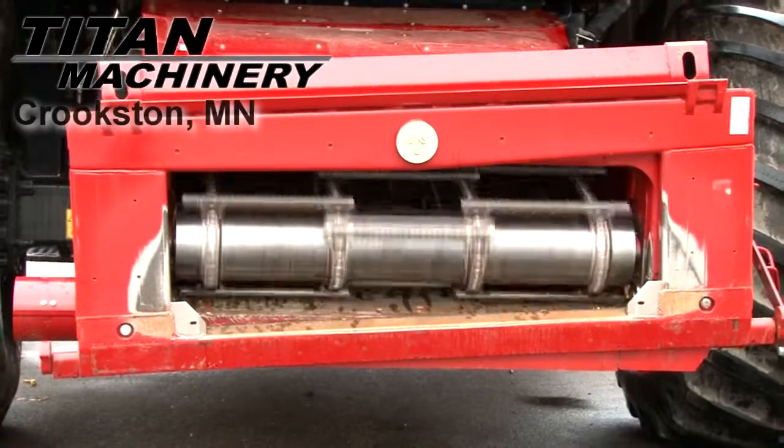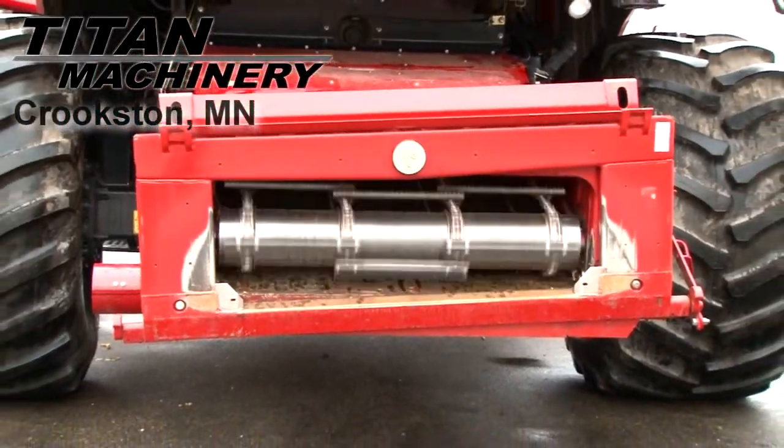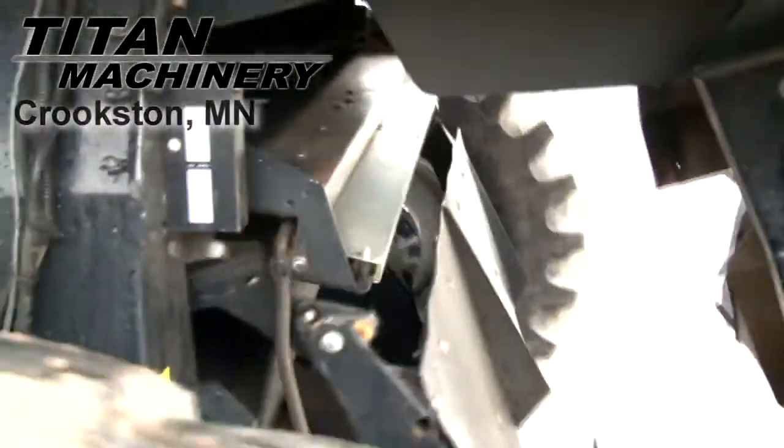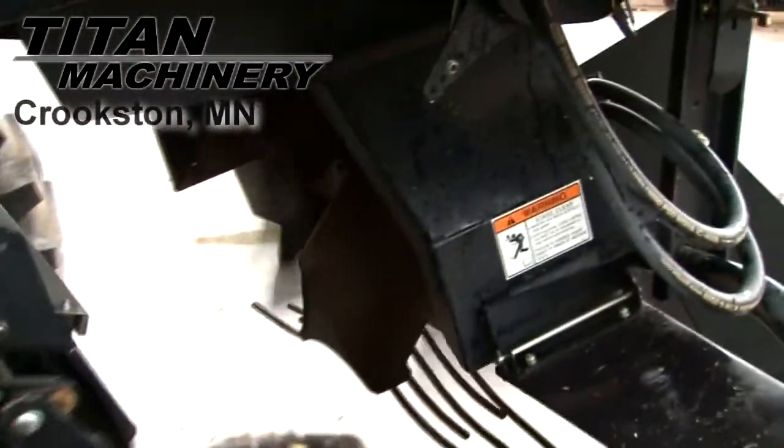This combine has a lateral tilt variable speed feeder house. It has self-leveling, electric adjust sieves. It has a straw chopper and chaff spreader.